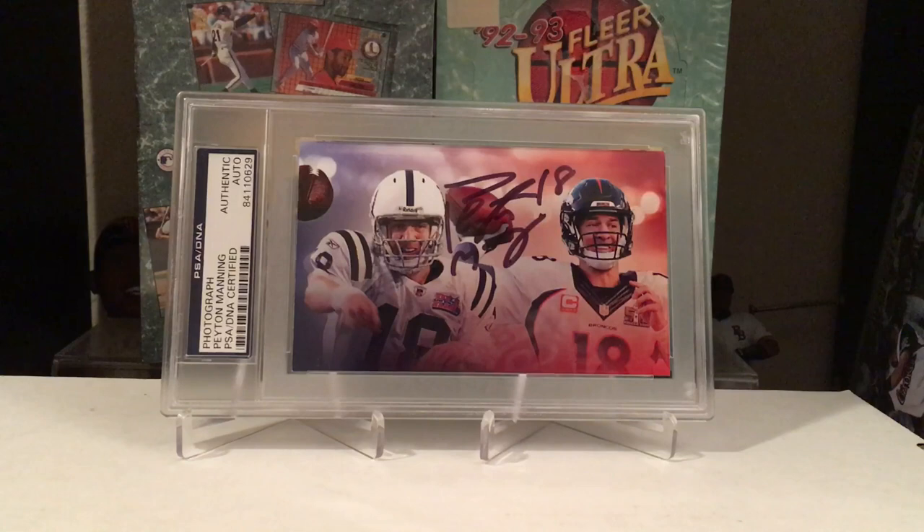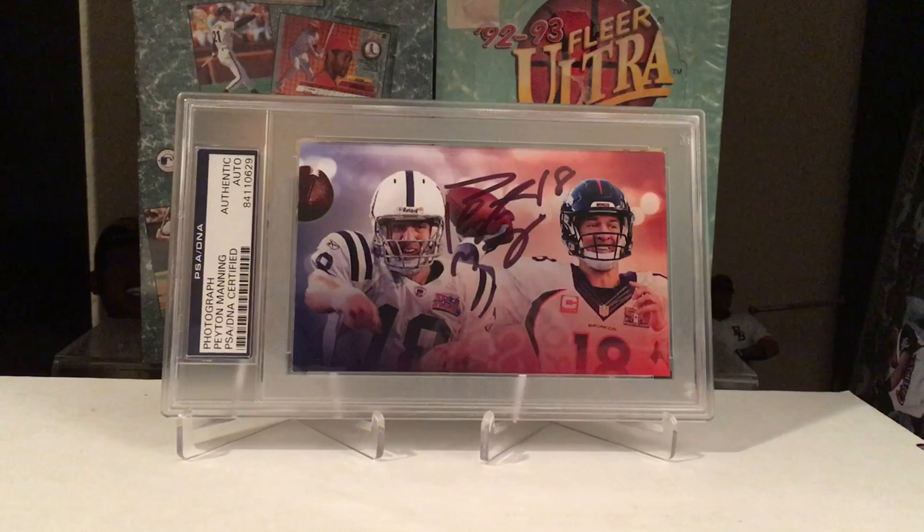Hey, happy doodles y'all. Welcome back, Web of Cards. Got a fun video for you — these are probably my favorite kind. This is a PSA DNA reveal video. I think I have just over 60 autograph slabs to show off here. These are going to be red and blue flip. These ones were out for quite a while — PSA DNA was just taking forever.